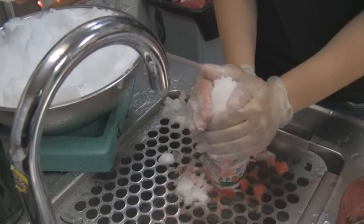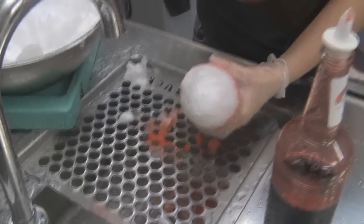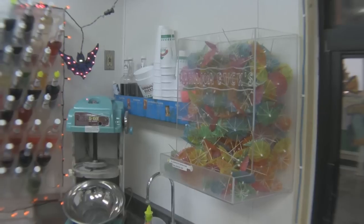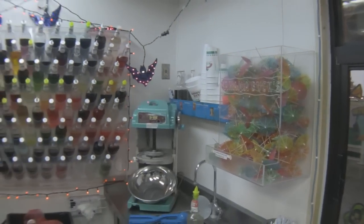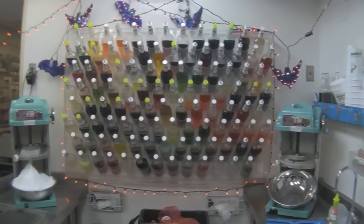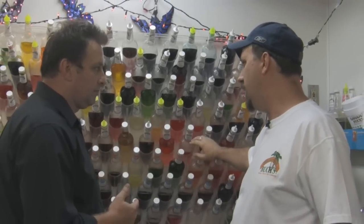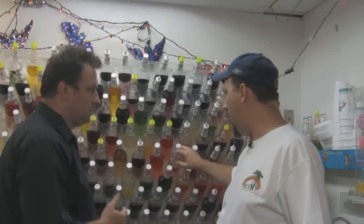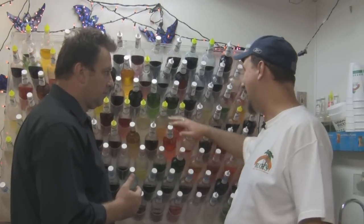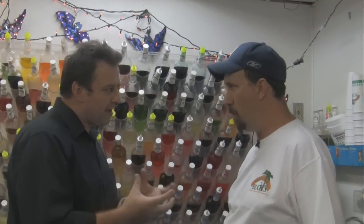The big thing for us is the ice. We call ourselves a gourmet shaved ice company — we don't do crushed ice, we do shaved ice. On the flavor wall behind us here, we've got approximately 91 flavors at any given time of the regular flavors. We carry around 16 super sour flavors, and then around 18 sugar-free flavors. We can make any flavor sugar-free.